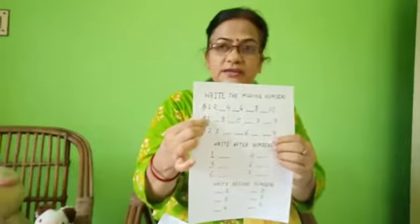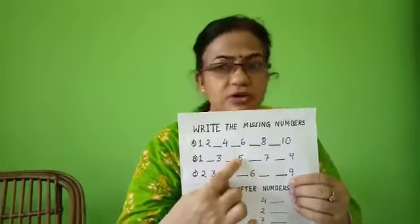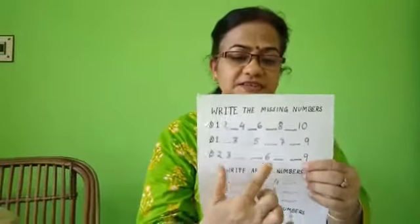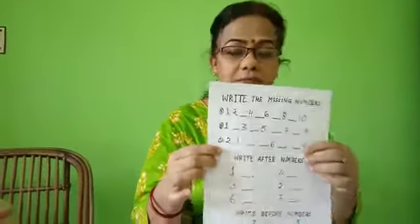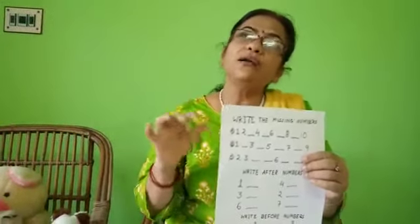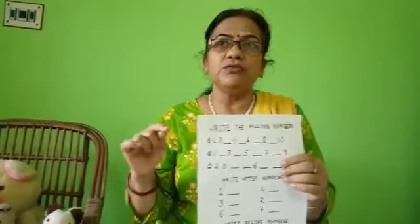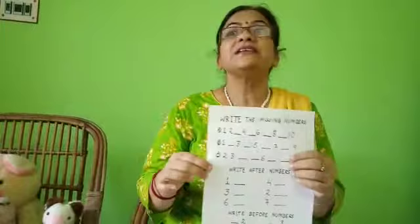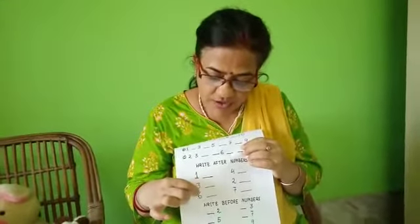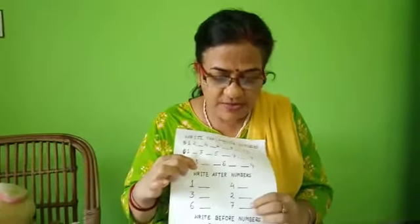Next, after number. One, two, three, four, five already written. Six, eight — and three, four, five, six, seven, eight, nine. What is the after number? After one comes two. After three, four. After six — one, two, three, four, five, six, seven — which number will come? Seven. After one: two. After three: four. After six: seven. After four: five. After two: three. After seven: eight.